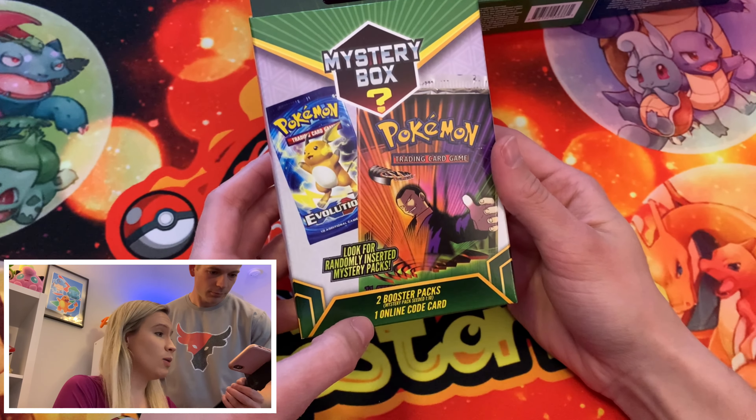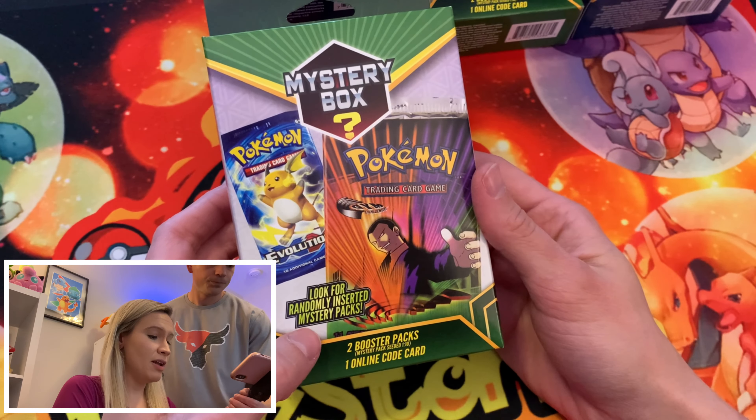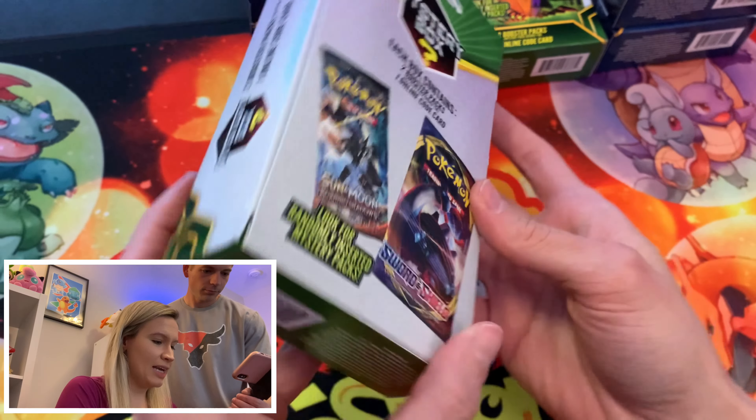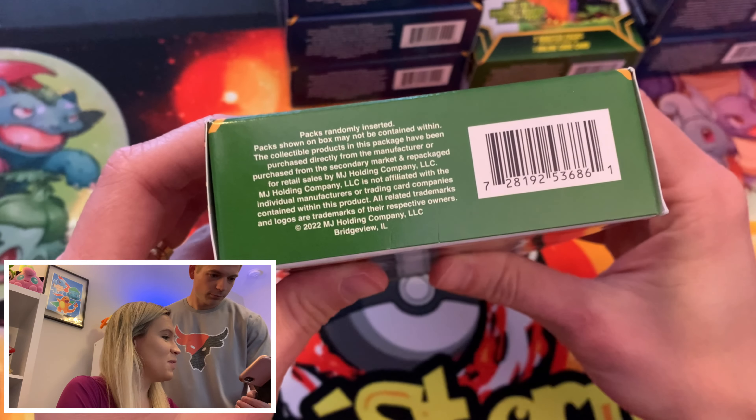What is up everybody and welcome to our all-new mystery box opening. These are the Walgreens mystery boxes. I haven't seen them anywhere else and we happened to come across these a few weeks back. There was a lot of stock in the store.